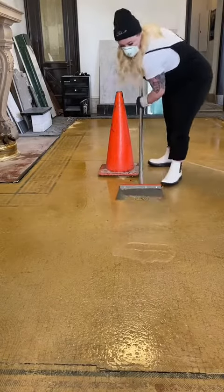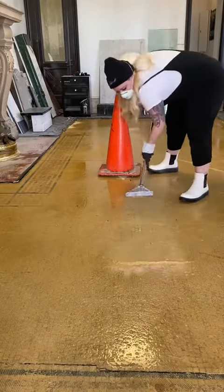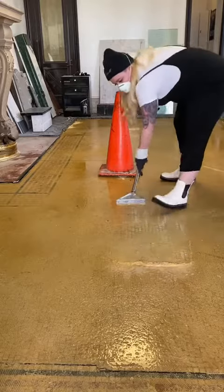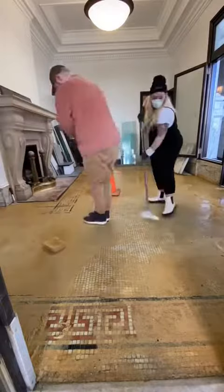After letting the diluted floor scraper sit for about 15 minutes, I tried this tall scraper to save my back, but it wasn't working great. So then I used this other one and he also wasn't working too great — that's because I'm really short and the leverage was just not there.